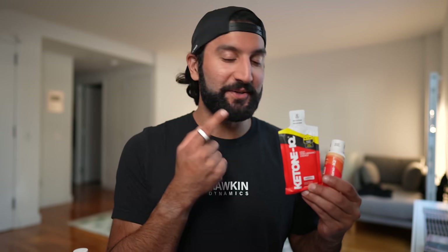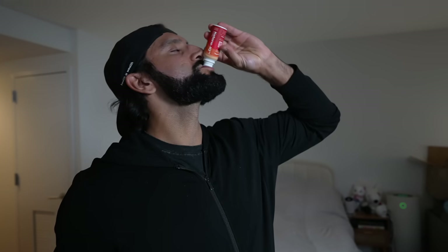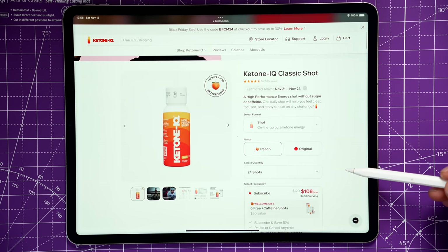Number four is Ketone IQ — thank you to Ketone IQ for sponsoring this video. I've been taking the little shots right before my long runs, and then the caffeinated ones during my run for an extra boost of energy. I've found taking these ketones gives a little extra boost that's helped with my running workouts. For both marathons — London and New York — I took two bottles: one before and one during.